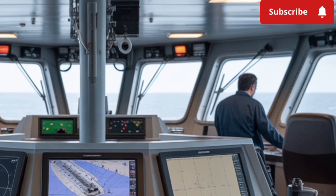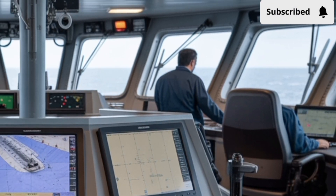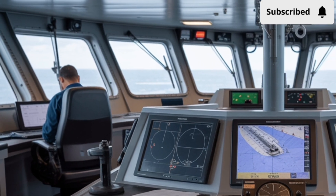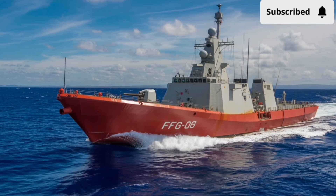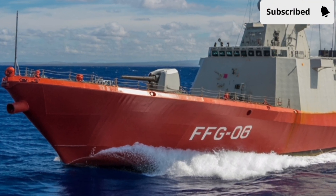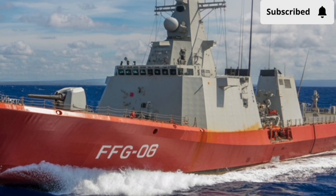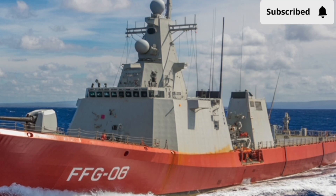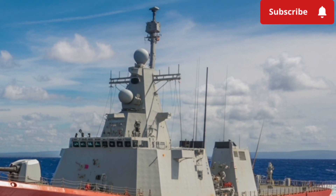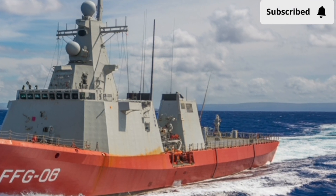This mix ensures that it can respond quickly to emergencies, whether that means deterring unauthorized intrusions, conducting search and rescue missions, or participating in joint exercises with allied nations. What really sets this frigate apart is its combat capability. Equipped with guided missiles, the BRP Miguel Malvar is prepared to handle a wide range of threats. Its surface-to-air missiles give it protection against aerial attacks, while its anti-ship missiles provide offensive power against hostile vessels. The ship's torpedo launchers and anti-submarine warfare systems allow it to track and neutralize threats beneath the surface.